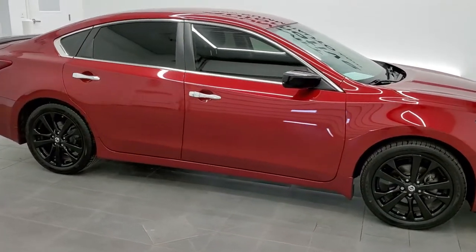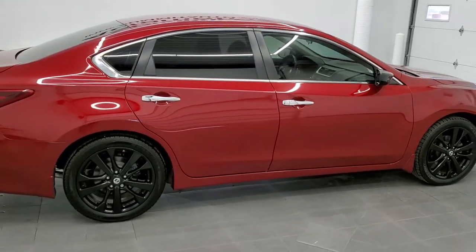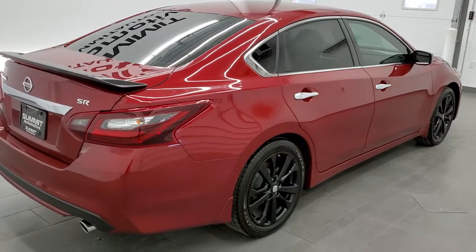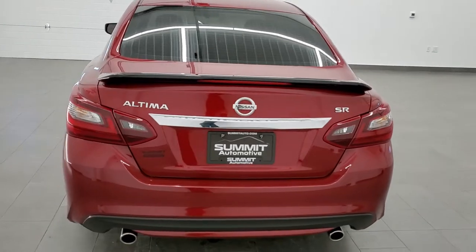This 2017 Nissan Altima SR with the Midnight Edition is stock number 11381B. We are here at Summit Automotive in Fond du Lac, Wisconsin, your new and used car headquarters.